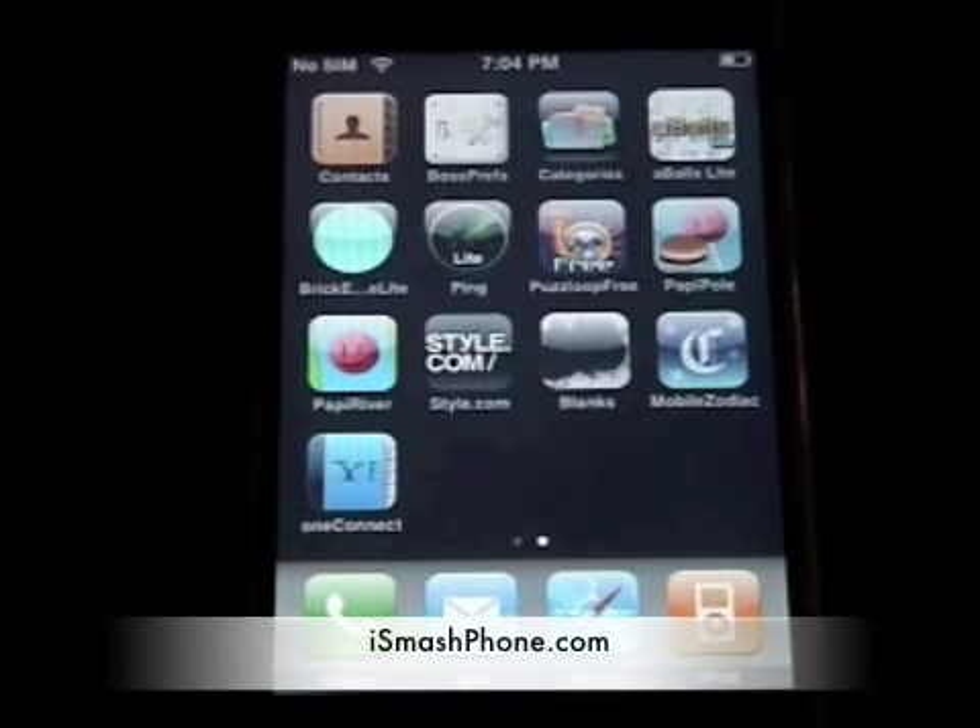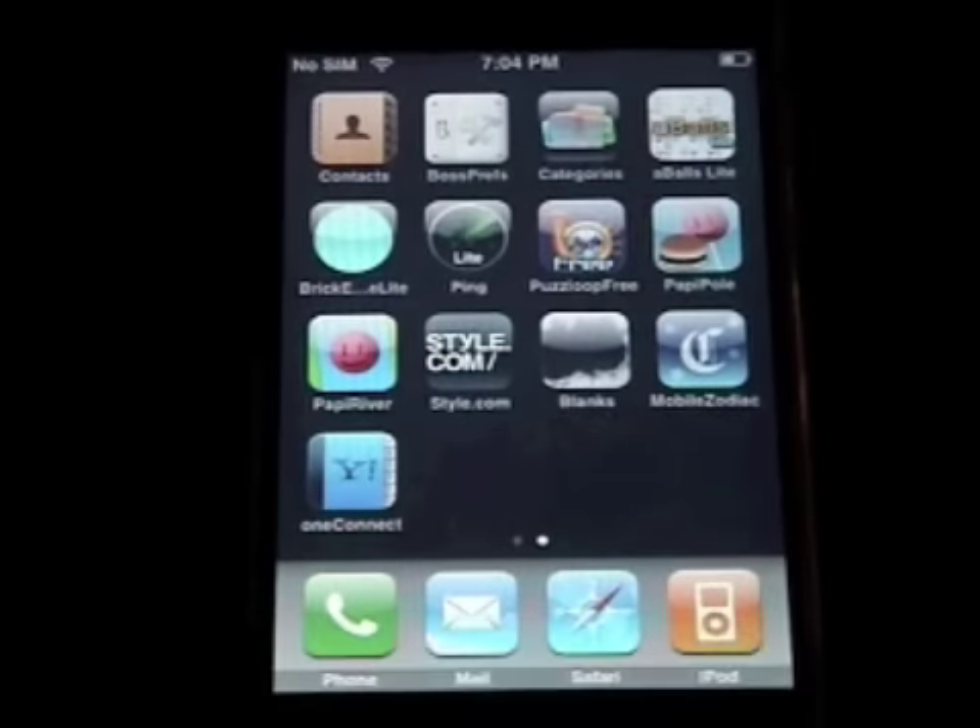Hi everyone and welcome to iSmash Phone. Today we're going to give you two for the price of one. You've already seen our review on Sunflat's Poppy Jump, but Poppy has two more adventures.